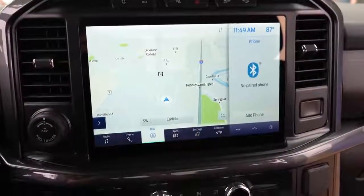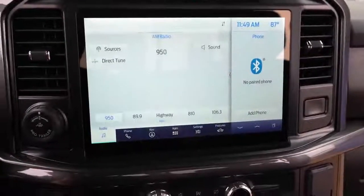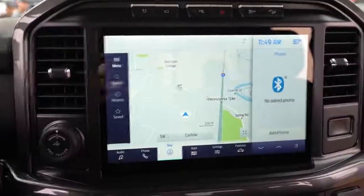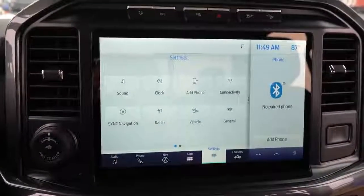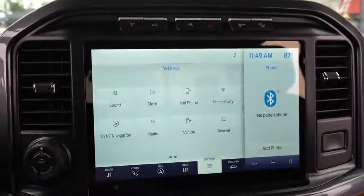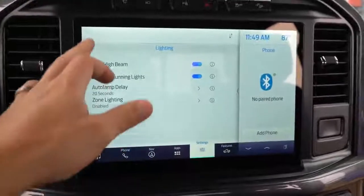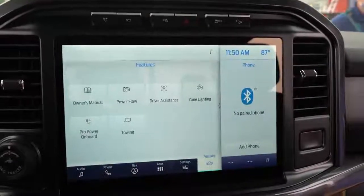On to the tech: an 8-inch color touchscreen comes standard, but there's an optional 12-inch screen on upper trim levels with Sync 4 — that's what you're looking at right now. Sync 4 adds wireless Android Auto and Apple CarPlay, so you no longer need a USB cable. It automatically recognizes your smartphone, letting you view navigation or control apps like Pandora wirelessly on that 12-inch screen.